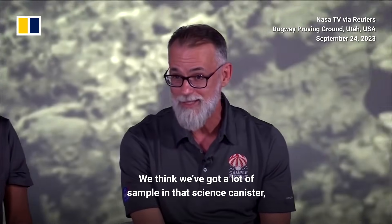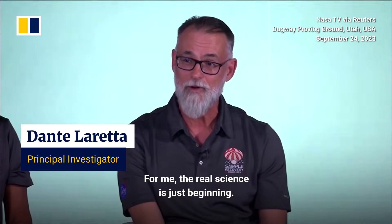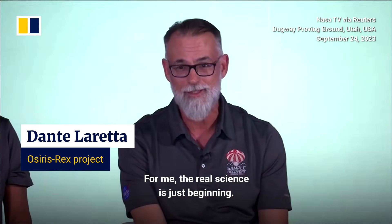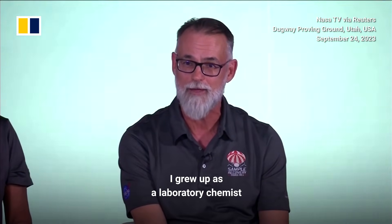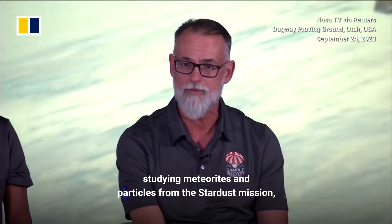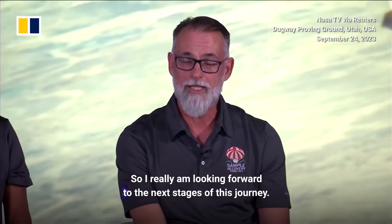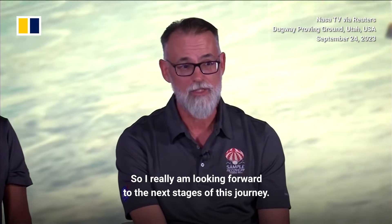We think we've got a lot of sample in that science canister, and we can't wait to crack into it. For me, the real science is just beginning. I grew up as a laboratory chemist, studying meteorites and particles from the Stardust mission, which NASA brought back in 2006. So I really am looking forward to the next stages of this journey.